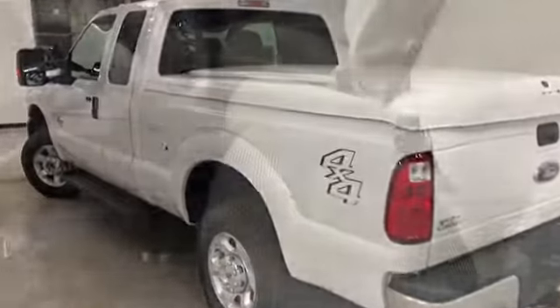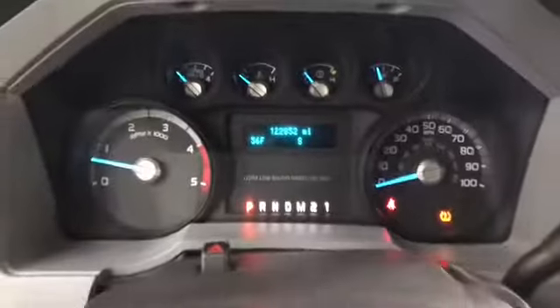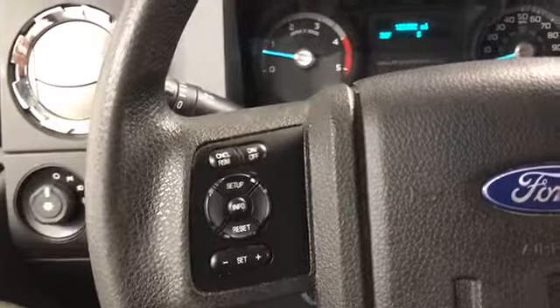Now let's have a look on the inside. Steel cloth interior, got adjustable foot pedals, tilt and telescopic steering. This truck has 122,852 miles on it, with a 6.7 liter turbo diesel. You've got audio, Bluetooth, and cruise control all on the steering. You've got power windows, locks, and mirrors.